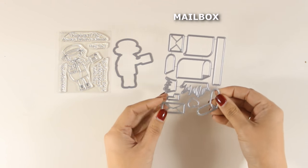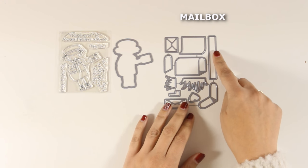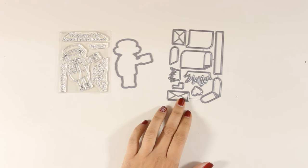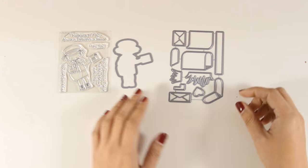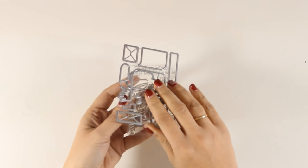This die is called the Mailbox, and what's great about this layering die is that you can get the mailbox open or closed. You can put it on top of a post and get different designs, including two different sizes of letters. You also get grass, a little flag, and a little heart, so you can be very creative with it.